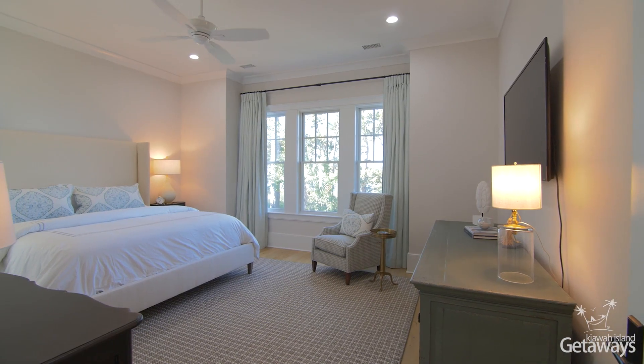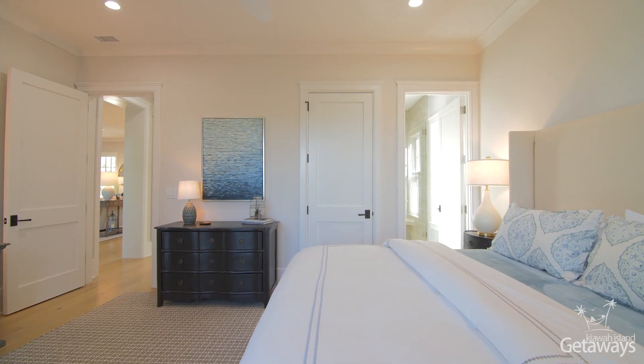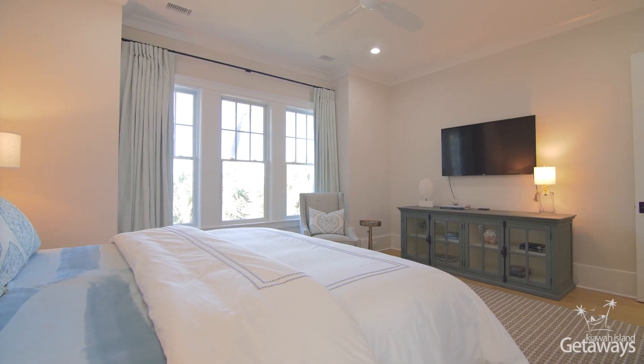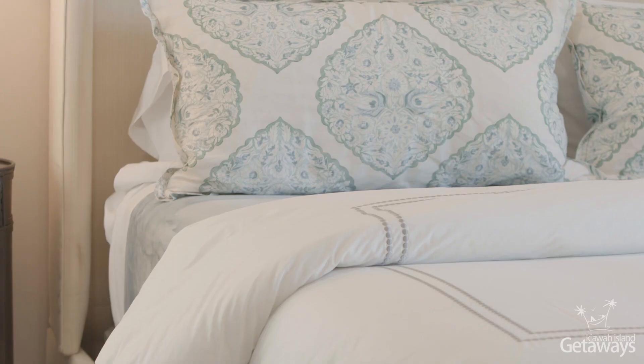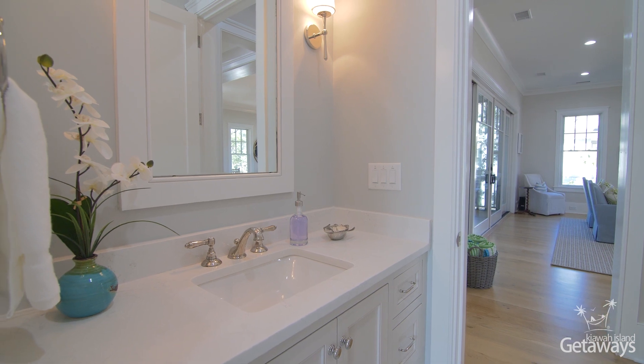The master bedroom downstairs is located just off the living room and it has a king-size bed. It's got the most comfortable bedding you'll ever sleep in. Beds are our specialty — the linens are luxurious, the pillows heavenly. We want you to sleep comfortably.